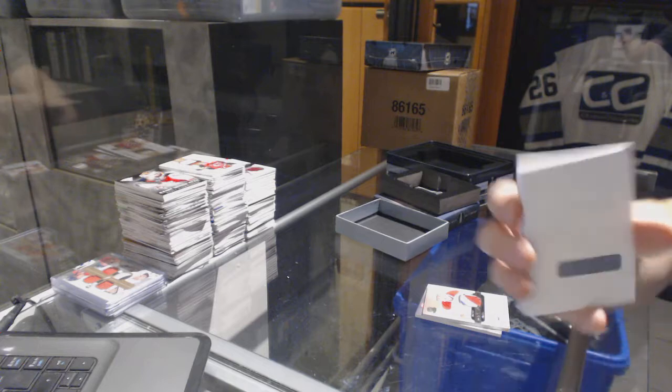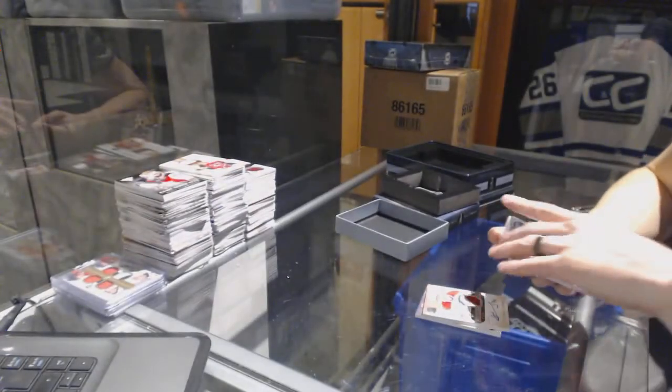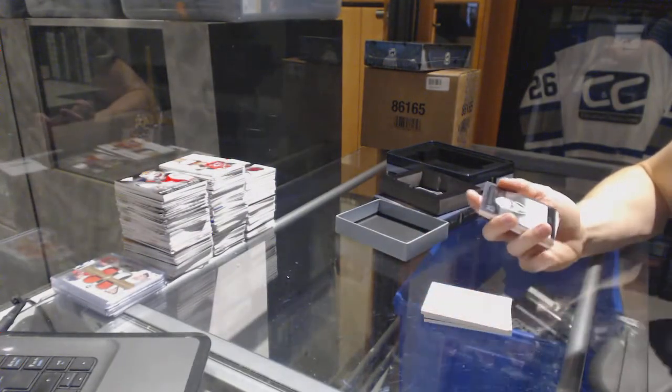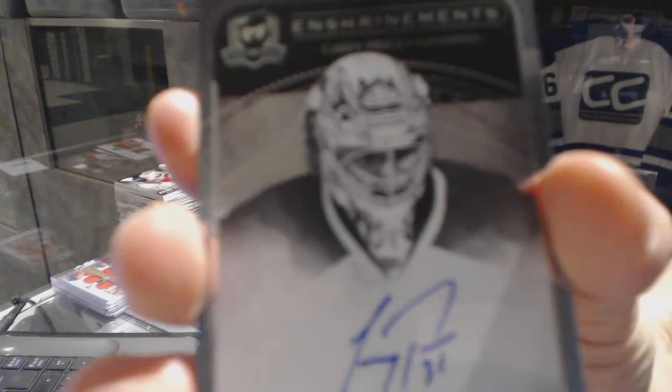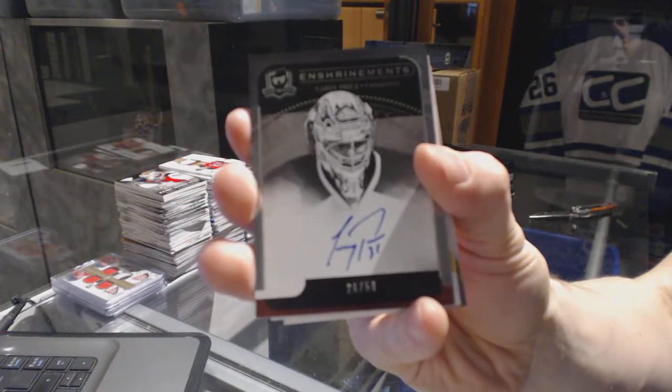The Redemption is for a limited logos numbered to 50 for the Montreal Canadiens, P.K. Subban. Whoever has Montreal, shoot us an email and we'll give you the lowdown on what we do for the expired Redemptions now. We've also got an Enshrinement's autograph number 26 of 50 for the Montreal Canadiens, Carey Price.